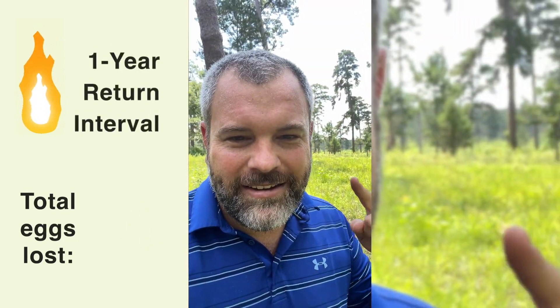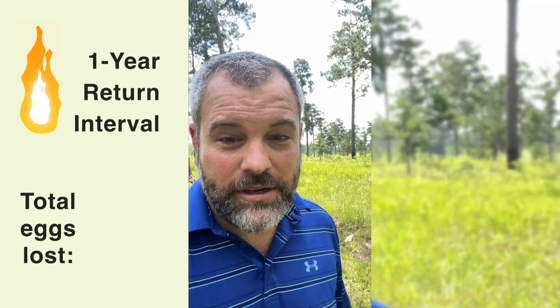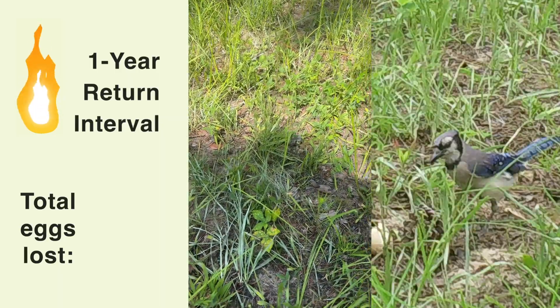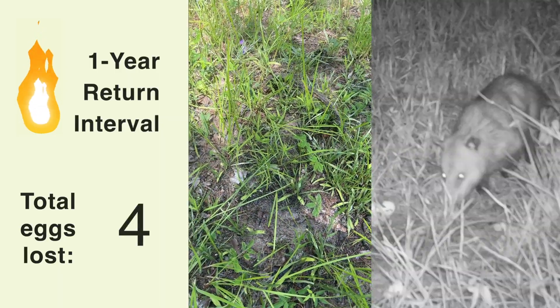So now I'm checking the one-year return interval. You can see the structure wasn't nearly as good for nesting cover, and lo and behold, no sign of eggs — they all got eaten from this site.